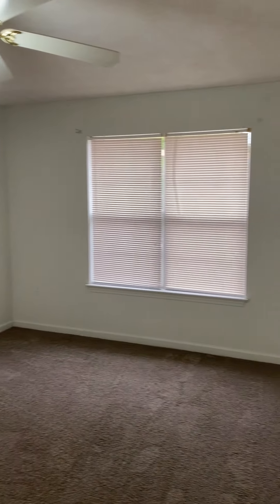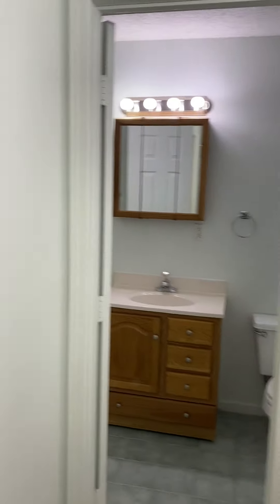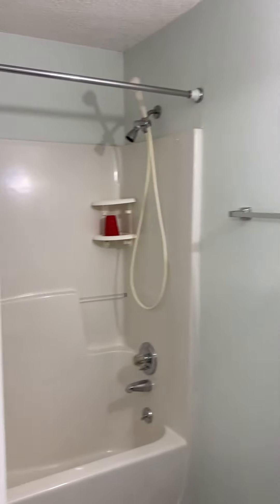From the entrance to the left of the family room you have the master bedroom with fresh carpet, large vanity, walk-in closet, and the first of the two full baths.